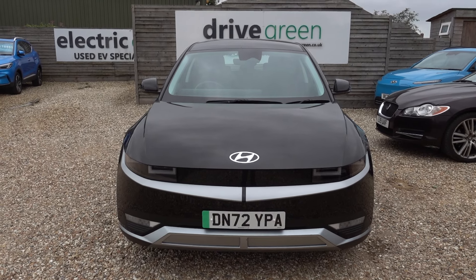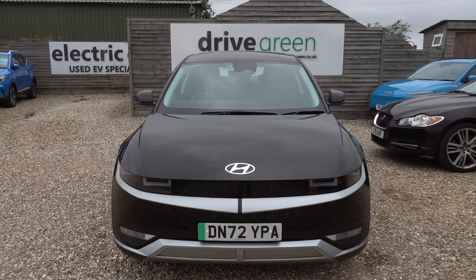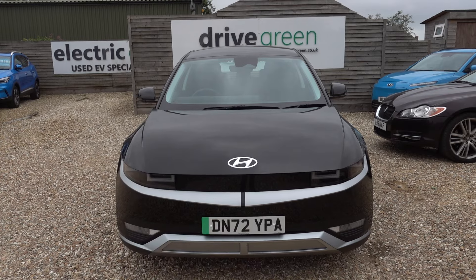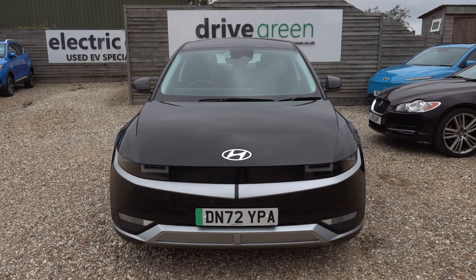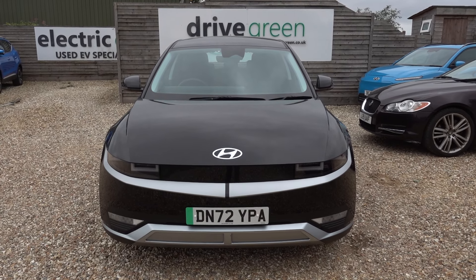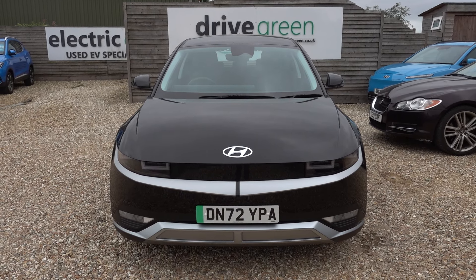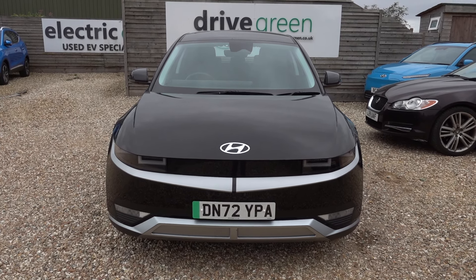If you're after an Ioniq 5, this is a good example — it comes in at a very keen price point for one as new and as low-mileage as this, and it's in good condition too. Equally, if you're looking for a decent-sized, quite large EV, this is a very cost-effective, high-quality option. The car is here on the forecourt ready for a test drive, or alternatively we can deliver it straight to your home. Thanks very much for watching and hopefully we'll speak to you very soon.